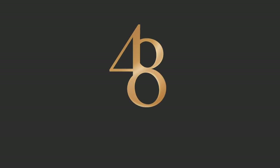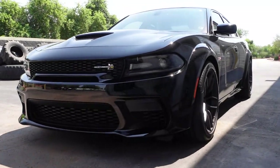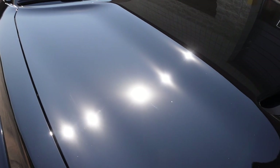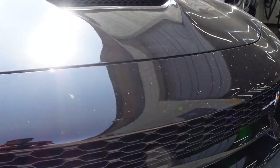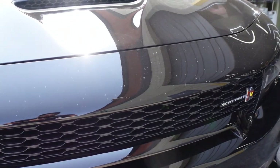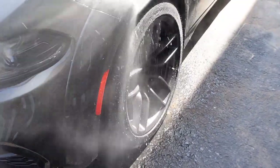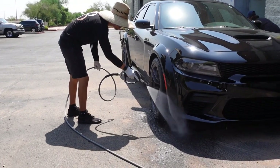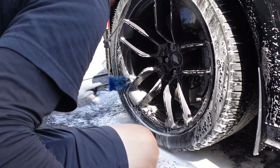Let's jump into the service and the program, get into the details just like we always do, and if you have any questions at all, make sure to reach out to us and we'd be more than happy to help. Our subscription ceramic maintenance program is available to all 48 Detailing customers that have gotten their vehicles corrected and ceramic coated at 48 Detailing.